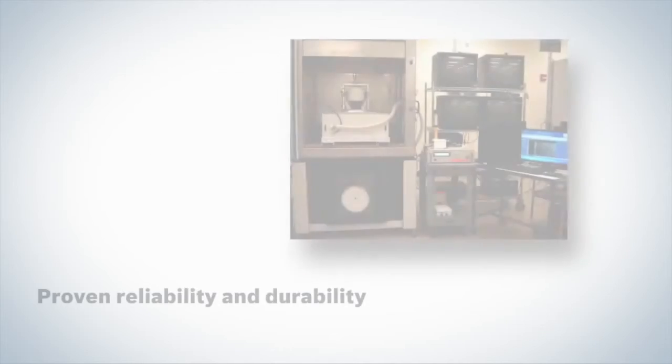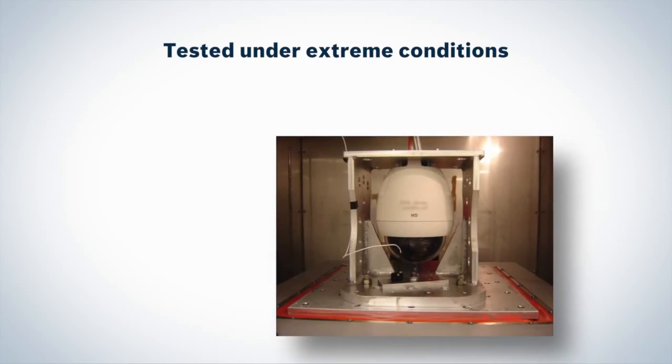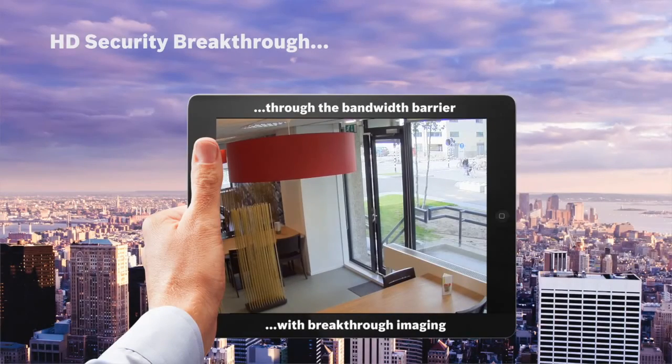Bosch employs the most comprehensive and rigorous battery of endurance tests in the industry, subjecting Autodome to extreme temperatures, voltages, and vibration. So you can be assured of years of reliable operation whatever the environment. Autodome 7000 series forms part of the Bosch high definition portfolio.